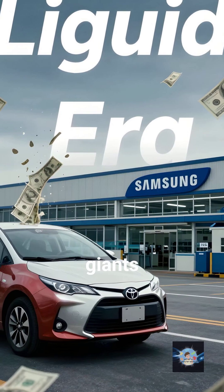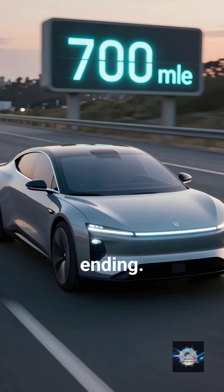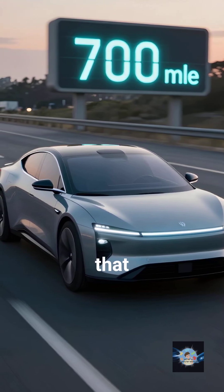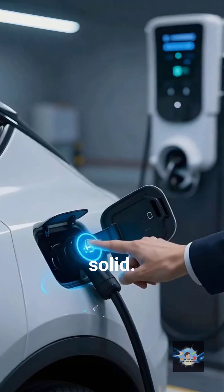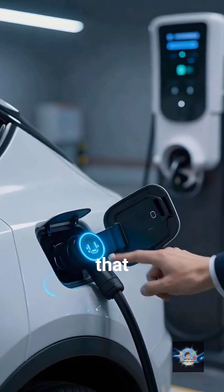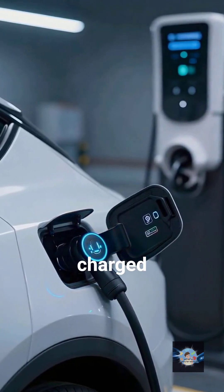However, with giants like Toyota and Samsung pouring billions into this, the liquid era is ending. We're moving toward a world of 700-mile ranges and batteries that might actually outlast the car they're in. The future is solid. If you want to stay charged on the latest tech, hit that follow button and let me know — would you switch to an EV if it charged in 10 minutes?